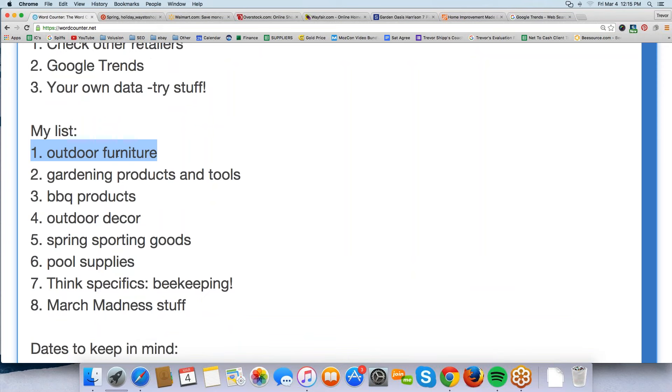Here's my list going into spring. Number one: outdoor furniture, my favorite. Number two: gardening products and tools — wheelbarrows, pruners, trimmers, backyard greenhouses, composters, everything you'd use in the garden. Number three: barbecue products and grills. Number four: outdoor decor — outdoor rugs, wind chimes, outdoor clocks, all sorts of decor items. Number five: spring sporting goods. Number six: pool supplies, and specifically inflatable products — kids' inflatable pool toys actually sell really well.